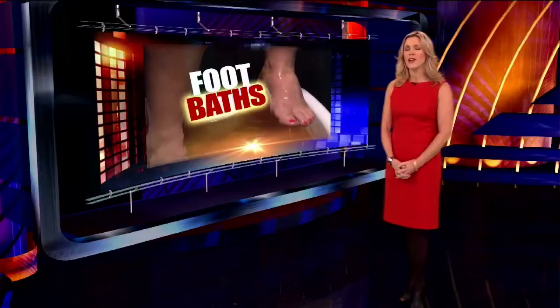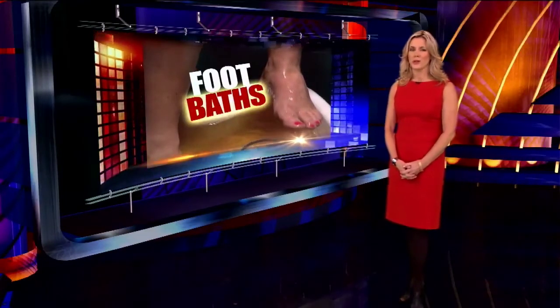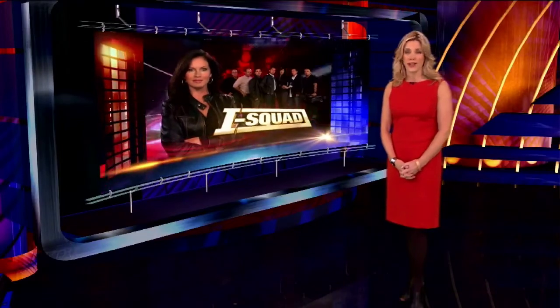Many spas say those foot baths can remove the toxins from your body, but do the treatments really work? We sent Lisa Guerrero and the iSquad to find out.